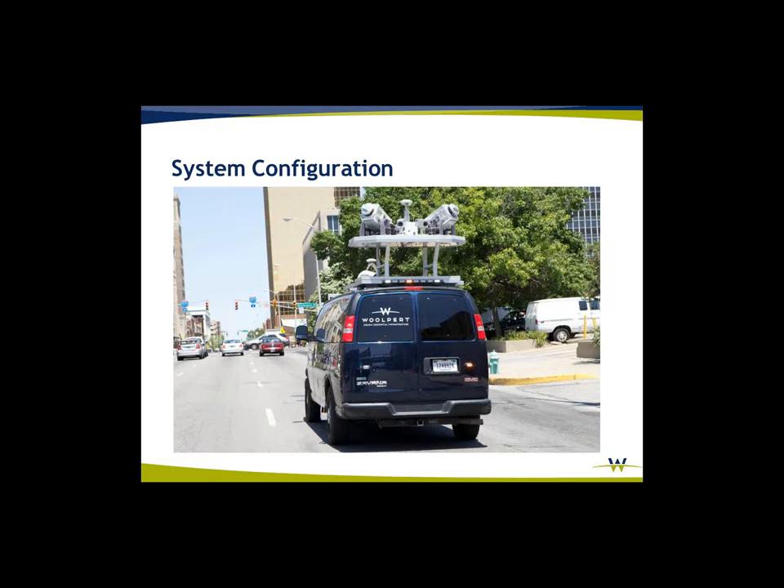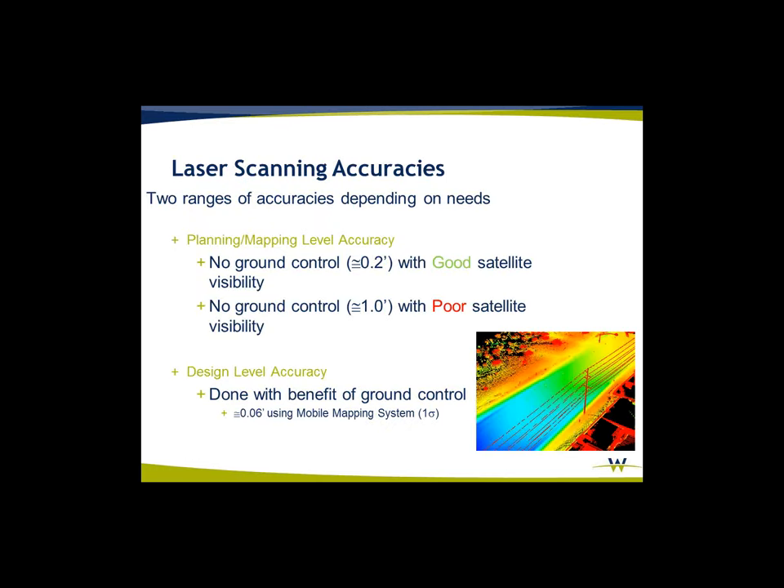For safety, you've got flashing devices on all the lights. And as Keith pointed out, one of the biggest benefits of mobile LiDAR is that you are driving at highway or street speeds, so you're not causing any disruption in traffic. Regarding accuracies: without ground control but with good satellite data, you're probably hitting around two tenths. With poor satellite data and no ground control, you're looking at a foot or more. With the benefit of ground control, we're usually around six hundredths of a foot — we can go better than that, it just takes more control.